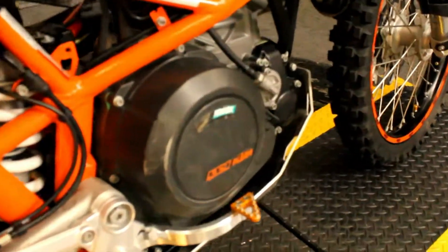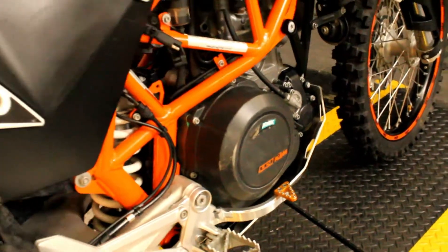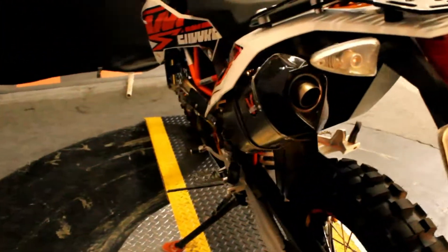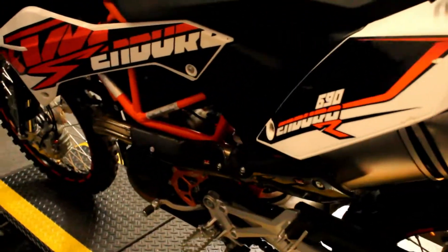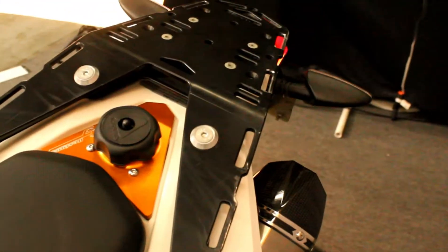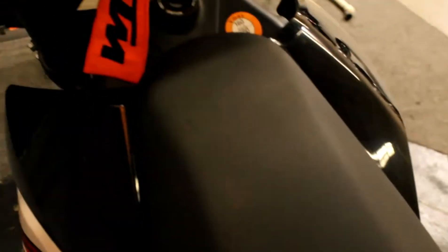This bike comes with a nice brake pedal, a rack up here, a lovely exhaust, a sprocket guard down here, and some hand guards. It's a dual sport bike and can be taken off-roading or on the street. It has a license plate and turn signals.